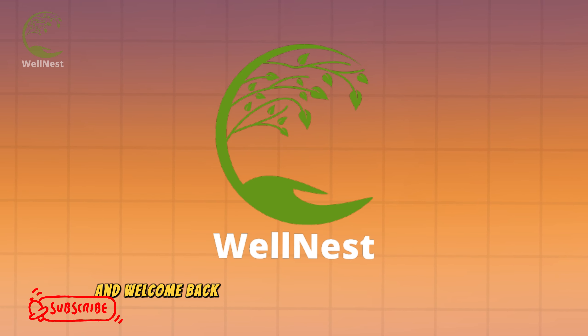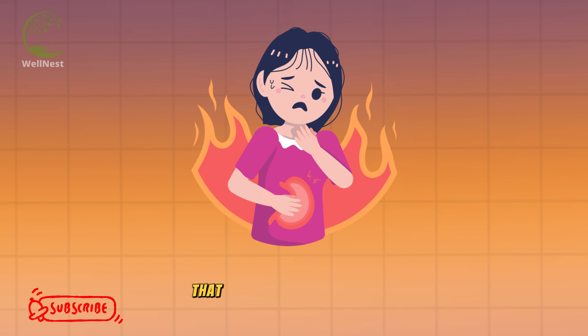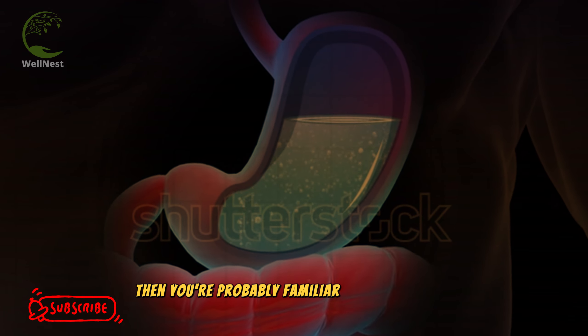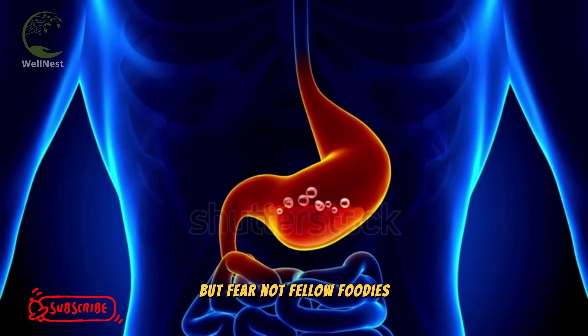Hey everyone, and welcome back to another health and wellness episode. Do you ever get that burning feeling in your chest after eating a big meal? That tightness in your throat that makes you feel like a dragon just breathed fire on you? If you said yes, then you're probably familiar with acid reflux, also known as heartburn. It's no fun, but fear not, fellow foodies.